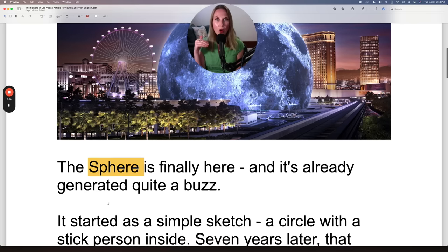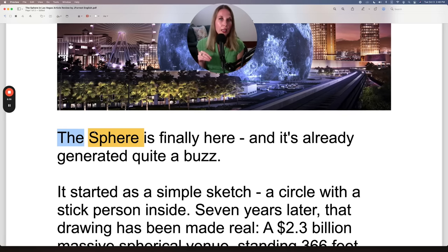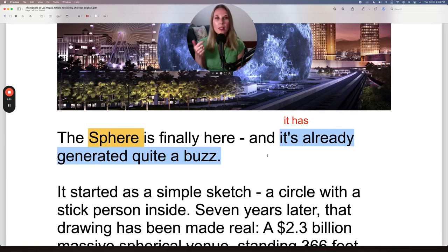Later in the article, you'll notice that 'the' is part of the name — so the name is 'the Sphere.' The Sphere is finally here and it's already generated quite a buzz. When you first read this, you may have thought 'it is,' since 'it's' is a contraction of 'it is.' But grammatically that would be incorrect, because 'it is generated' doesn't make sense. So I know that this S is actually the auxiliary verb 'has' — the present perfect verb tense. It's the full context of the sentence that tells you.